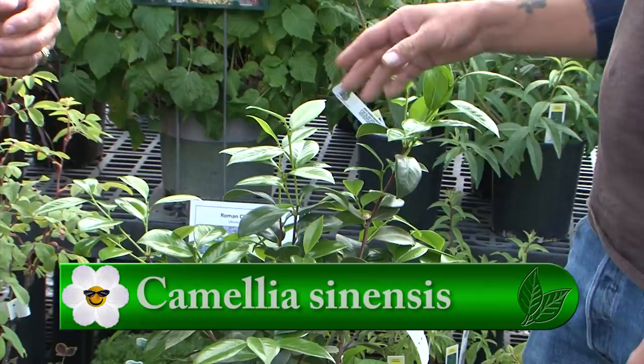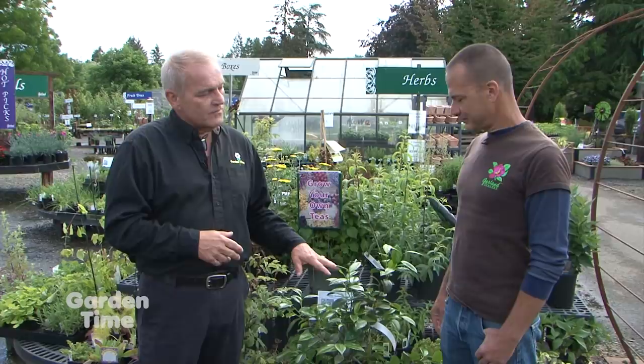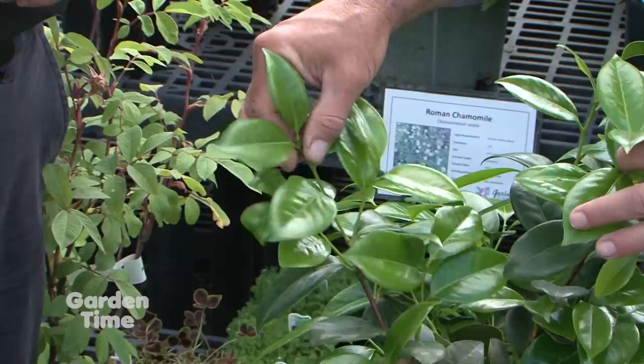They grow very similar to all the ornamental camellias you see growing around town. They're going to like slightly acidic soil and they do need a fair amount of sun, but protection from the afternoon shade is ideal. For camellias, you want to get the spring flush, and the highest quality is the first flush — the top two leaves and the bud. You would pinch that off, two leaves and a bud, and that also encourages the plant to produce new growth.